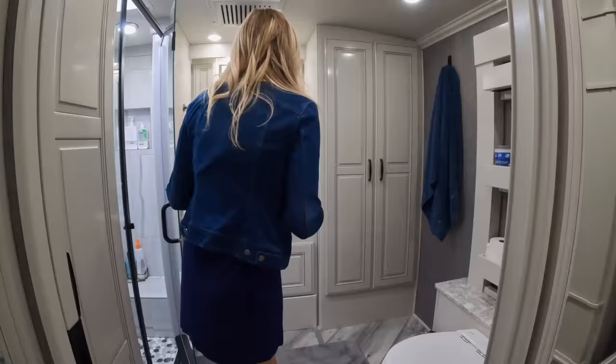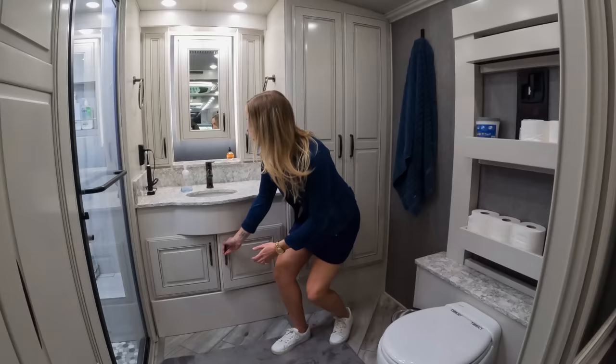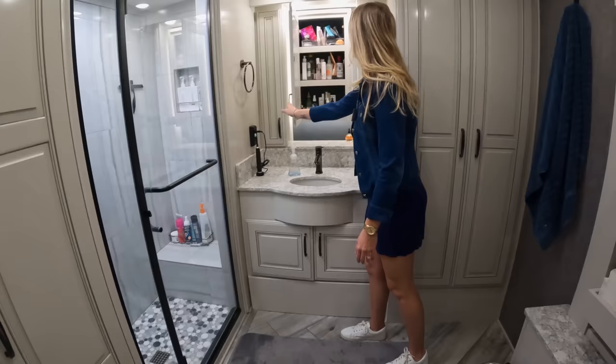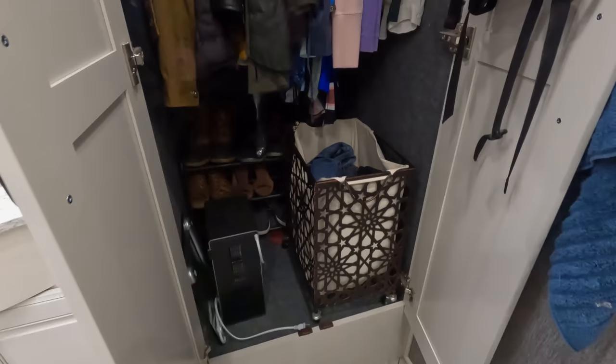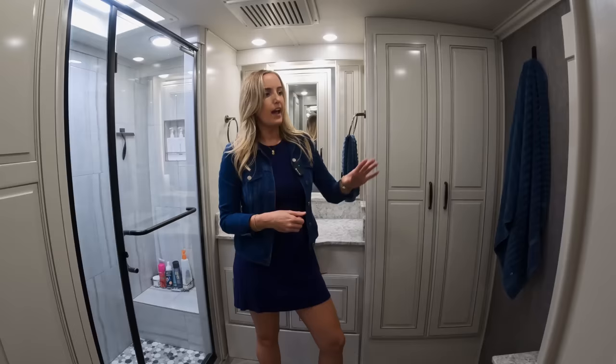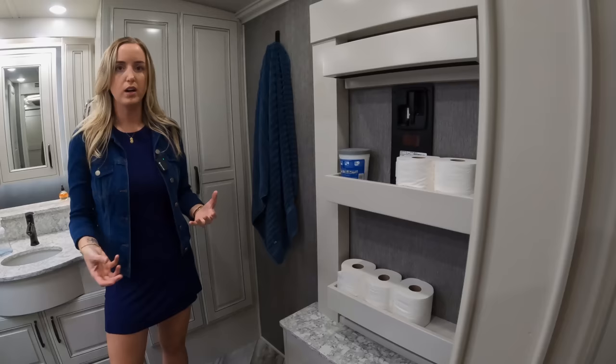Over here we've got a vanity. This specific model only comes with one sink, but other models come with two sinks if you prefer that. There's a ton of storage under the sink and in cabinets above — lots of space for toiletries and personal items. Over here we've got a closet with hanging clothes space, a shoe rack, a laundry hamper, backpack, and other items. And this over here is actually our emergency exit — since a Class A motorhome only has one exterior door near the front passenger side, if we were ever to roll over or the door got stuck, these become steps to exit.